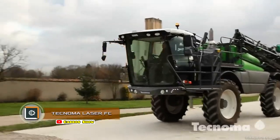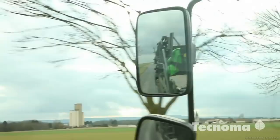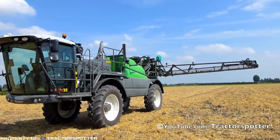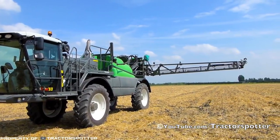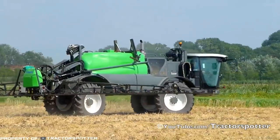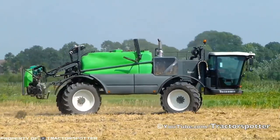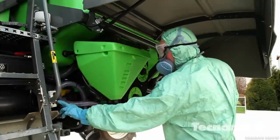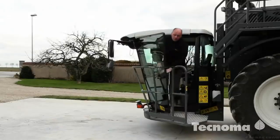Technoma Laser FC. Technoma has created one of the most powerful spraying machines in the world today. The main feature of the Laser FC is its huge extendable watering boom, which, depending on configuration, can reach from 24 to 42 meters in size. The machine is equipped with a large tank whose volume also varies: 3,200, 4,200, or 5,200 liters.